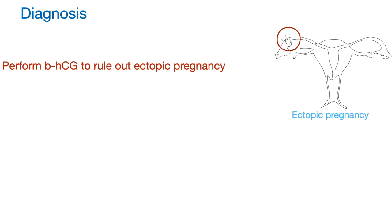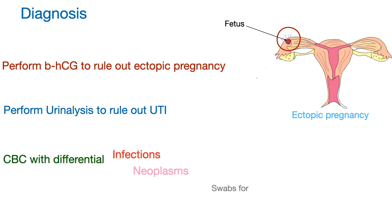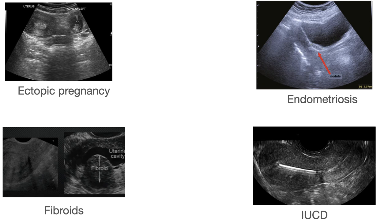You need to rule out ectopic pregnancy by performing beta-HCG, perform urinalysis to rule out urinary tract infection, complete blood count with differential to rule out infection and neoplasm, and swabs should be taken for possible chlamydia and gonorrhea infection. Ultrasonography can be done to rule out ectopic pregnancy, endometriosis, fibroids, and intrauterine contraceptive device inside the uterus.